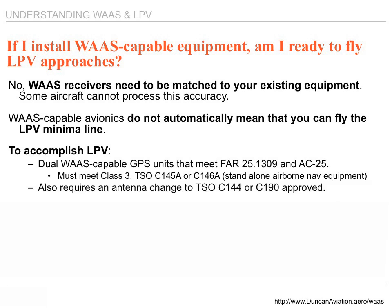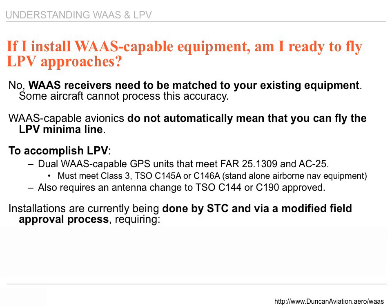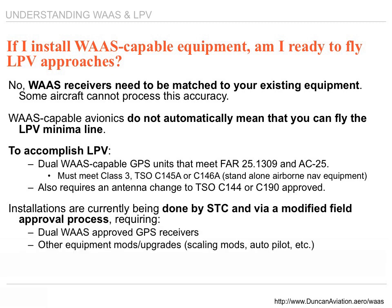It also requires an antenna change. The antennas are different from a TSO C129 box to what's certified under TSO C145/C146. Installation is currently done by STC and requires dual GPS receivers, other equipment modifications such as scaling, autopilot, and annunciation — whether external or on the EFIS systems — and a flight test procedure.